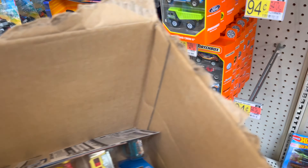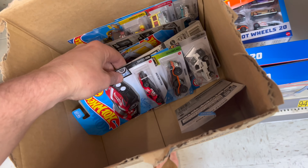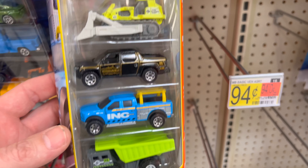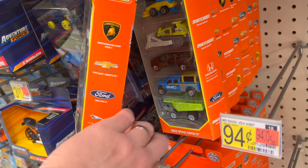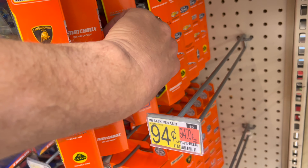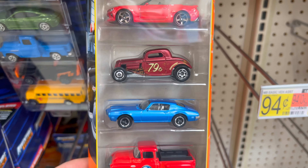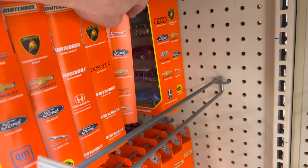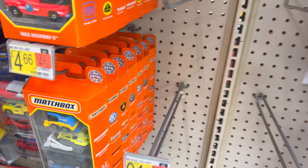Some of the stuff we've seen already. They've gotten some of these in — new Matchbox five packs. I don't know if there's anything else new here. That's it for Matchbox.